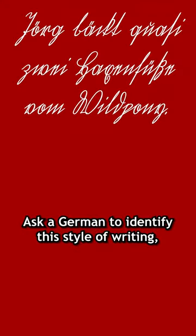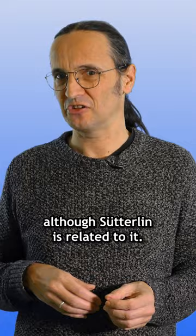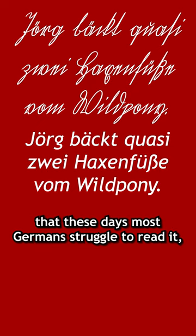Ask a German to identify this style of writing, and there is a high chance they'll tell you it is Sütterlin. Except that it's not — it's actually Kurentschrift, although Sütterlin is related to it. Kurentschrift evolved in the 16th century and became the standard style of handwriting until well into the 20th century. It is so different from modern cursive styles that these days most Germans struggle to read it, if they can read it at all.